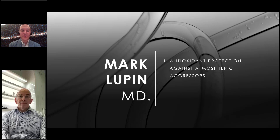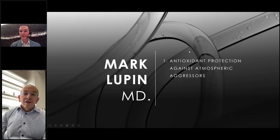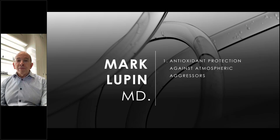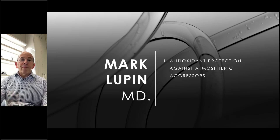It is my pleasure to introduce Dr. Mark Lupin, who will talk about antioxidant protection against atmospheric aggressors. Dr. Lupin is a dermatologist in Victoria, British Columbia, 30 years in practice. His connection to Dr. Pinnell began when Pinnell approached him to discuss infrared radiation — a concern because sunscreens do not protect against it. That sparked his enthusiasm for ensuring patients have the best treatments.